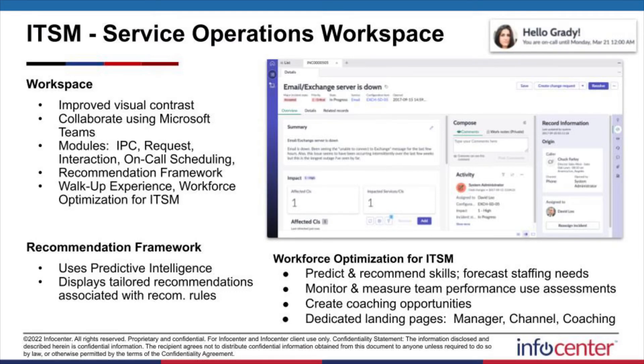Within Service Operations Workspace, the workspace context itself has moved toward better contrast with your panes, buttons, and divider blocks on the page. You can see from screenshots that it's overall subtle changes, but the experience is a lot better to work in. To support your peers, you can now collaborate directly over Microsoft Teams by launching it from your contextual side menu pane. A number of different apps across ITSM — more than ever before — are now within the realm of visibility for Service Operations Workspace, including all standard ITSM, on-call scheduling queue and calendar, walk-up experience items and tasks, and workforce optimization.